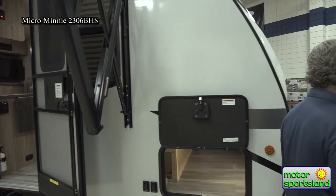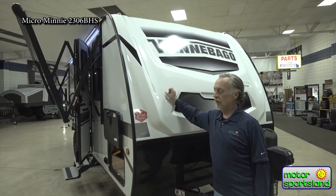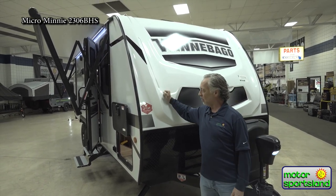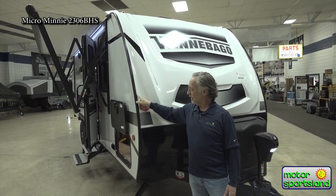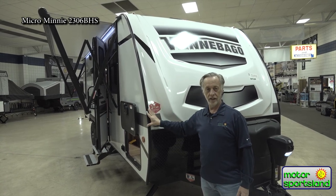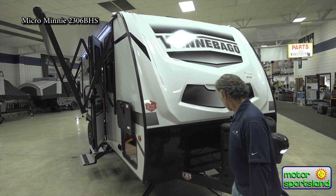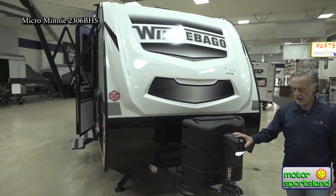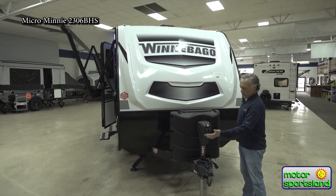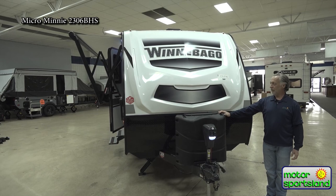Up front there's a nice molded fiberglass cap. This is important because it's solid and rigid — the seal here won't experience a lot of flexing when towing, so it stays sealed up. It also has nice diamond plate to protect the trailer. Up front we also have an electric tongue jack with a small light to help you back up to it, and the propane tanks are up here as well.